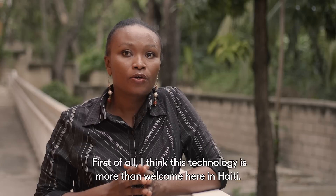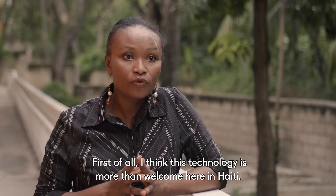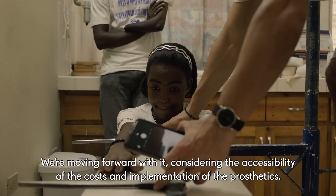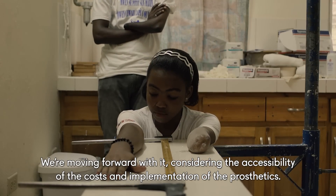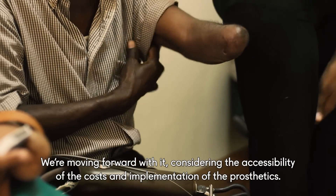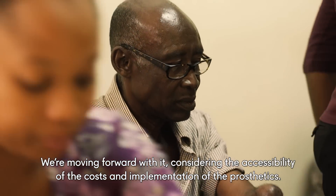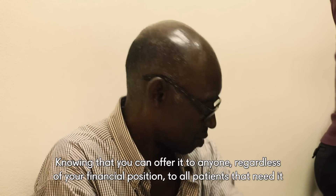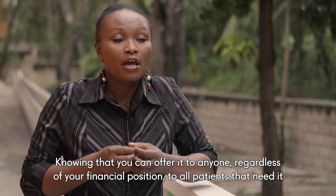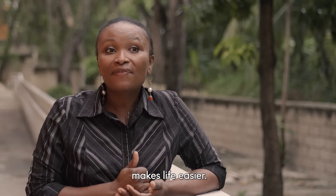I have to say that this technology is a welcome addition. Knowing that we can offer that to all the patients that we need — that already makes life easier.